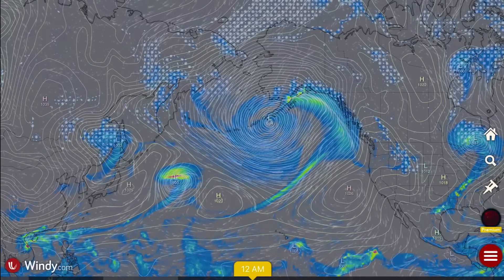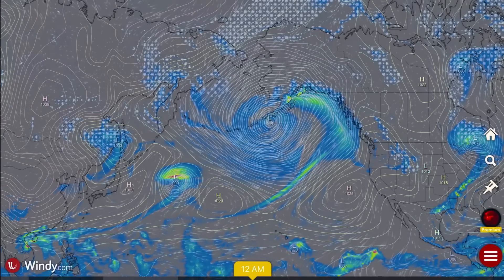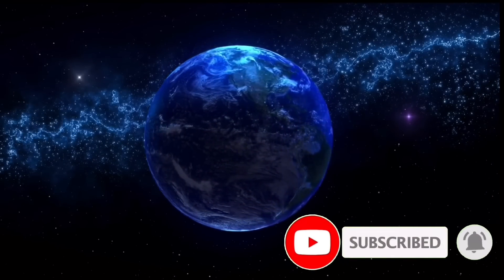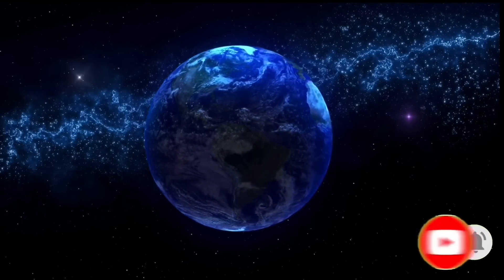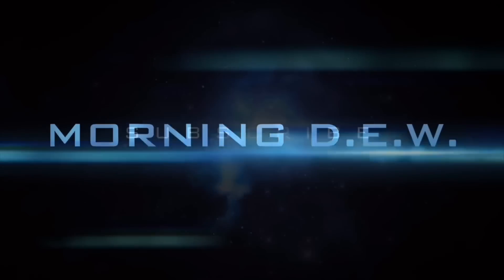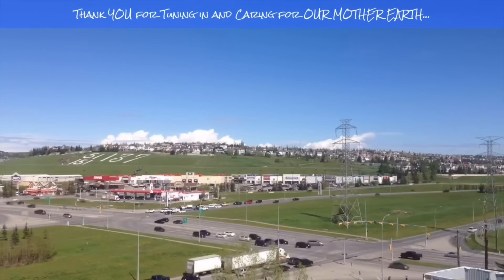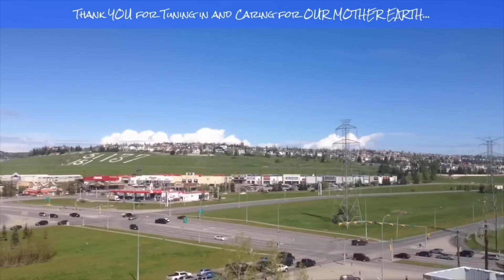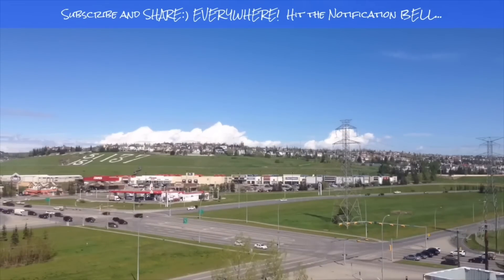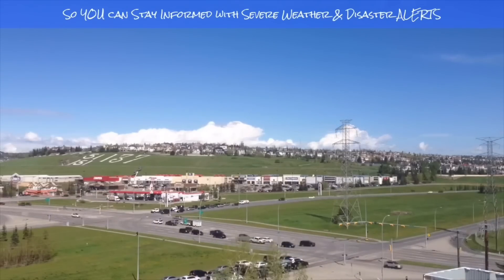Thoughts and prayers going out to everybody affected worldwide by natural disasters. Stay safe and healthy out there, stay aware and prepared, stay young and have fun, and get your daily do. If you enjoyed today's video, please hit that like button, subscribe, and share with your friends and family from across the world. See you next time.